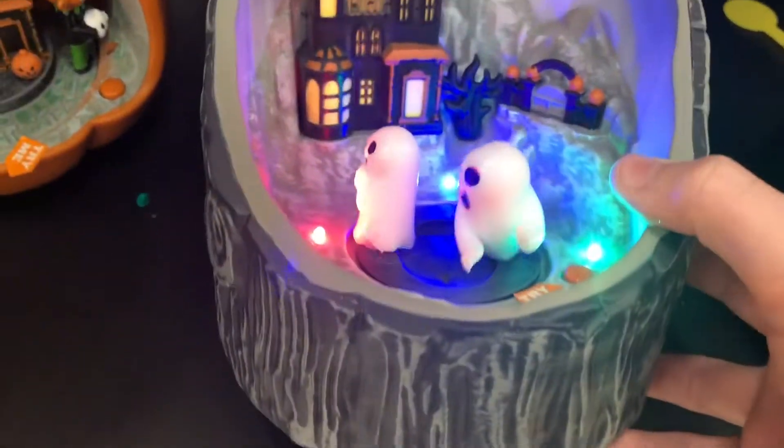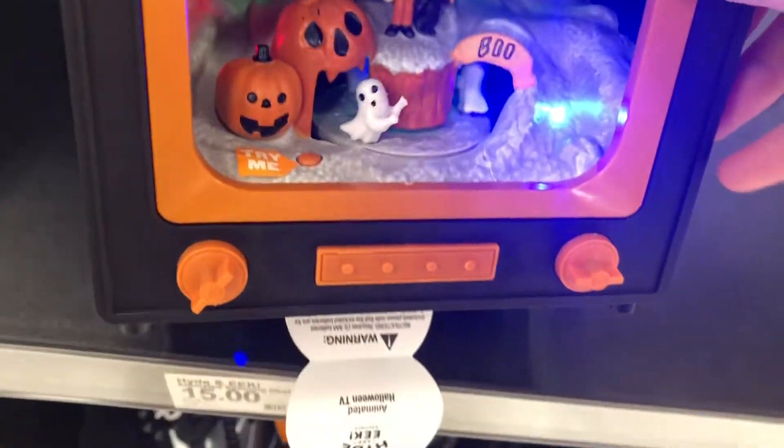Let's see what this is. It's pretty cool. There's this thing. There's a TV.